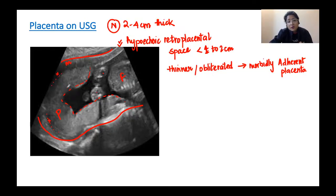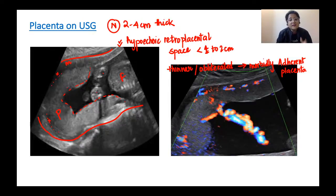On antenatal ultrasound, one can also see the attachment of the umbilical cord to the placenta. Normally the umbilical cord attaches to the center of the placenta. With color Doppler, one can count the number of vessels in the umbilical cord. The retroplacental space can also be seen clearly on ultrasound.